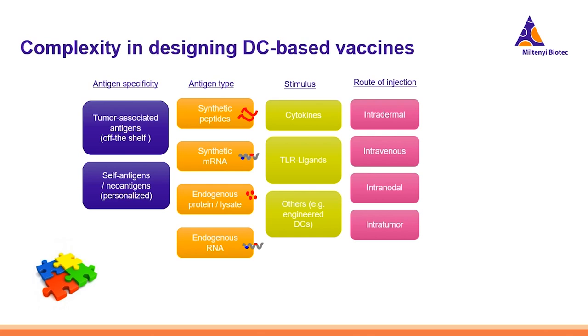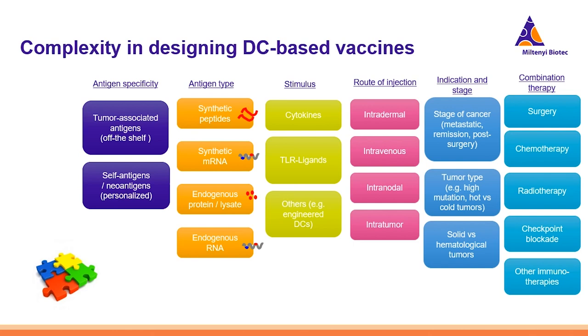The route of injection is also very critical. Migration of the DC is crucial, and whether the DCs are injected into certain tissues or others might cause suboptimal migration. Injection can be intradermal; some also try intravenous. In some cases, intra-tumoral injection is used, as the DC can then directly find the antigen. Many studies also focus on intranodal injection, because the DC is already in the lymph node and can act directly to activate T-cells. Whether the DC vaccination is applied at the metastatic stage, in remission, or post-surgery in an adjuvant setting is also an important consideration.